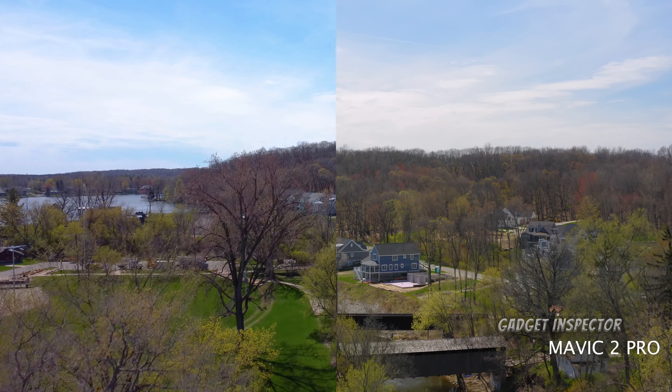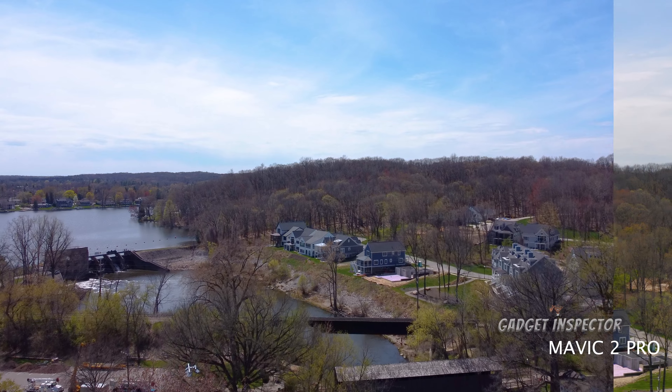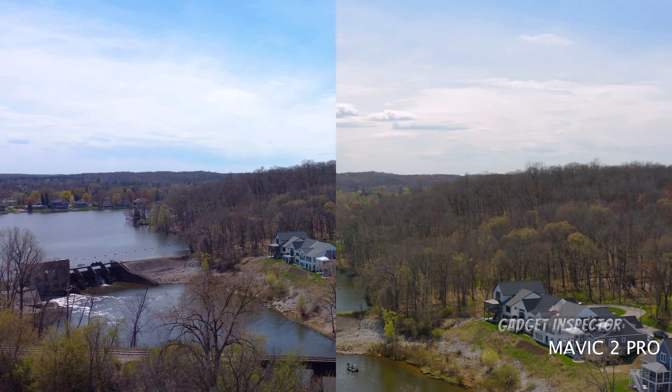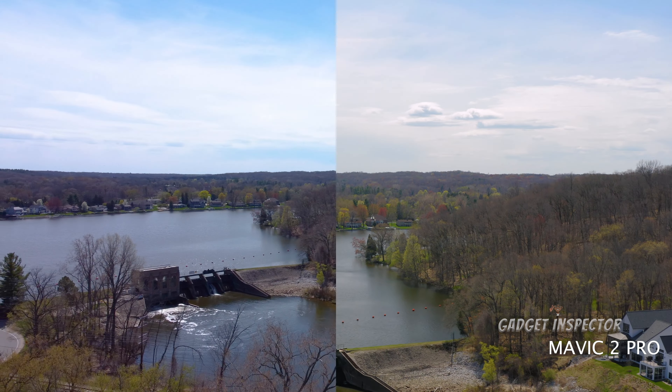One of the first things I noticed was how much more the Mini 2 fits in the frame. It has an 83-degree field of view, while the Mavic 2 Pro has a 77-degree field of view when filming in 4K full FOV. But when filming in 4K HQ, you're able to take advantage of the 10-bit color, but the image crops in to 55 degrees — so you're sacrificing field of view for the best quality. Those are the key differences between 4K HQ and 4K full FOV.